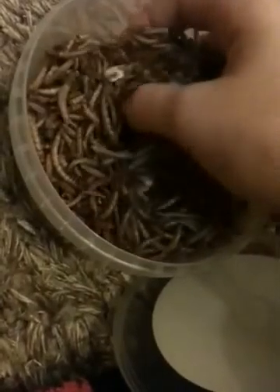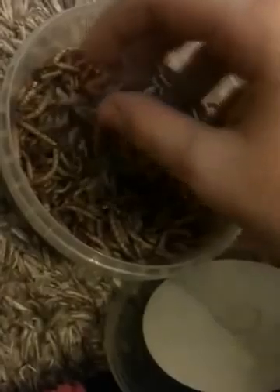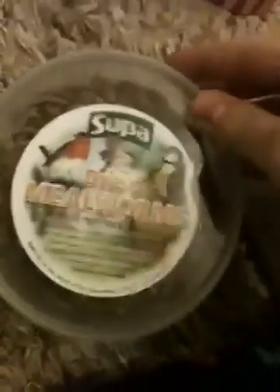These are just dried mealworms from my local store and we are actually running out — big favorite of Tiny Tim's. What I usually do is just hide them in his bedding. These do say for wild birds, but basically if there's nothing added to it then it doesn't matter because it's just mealworms. And then we've got Bonios here.